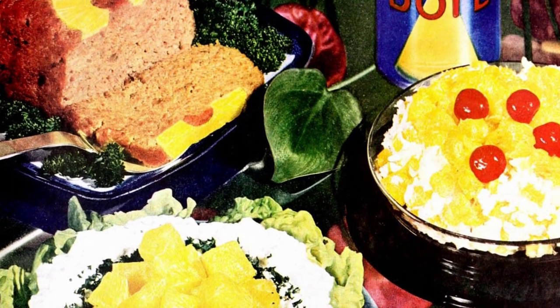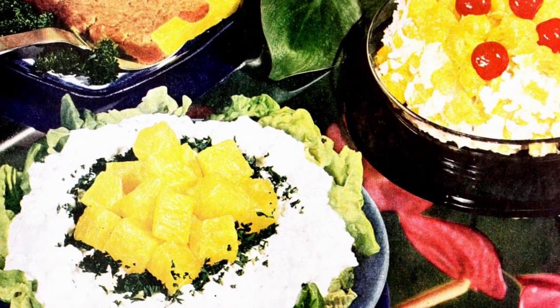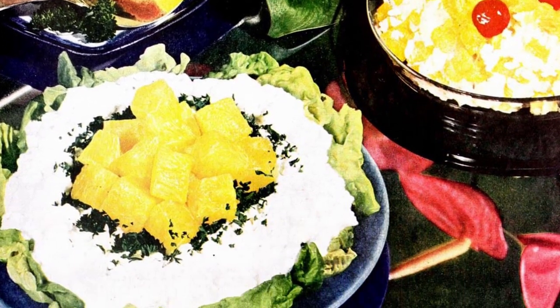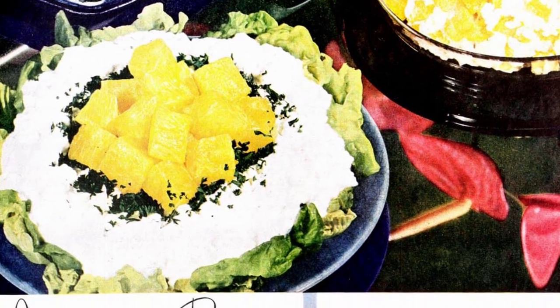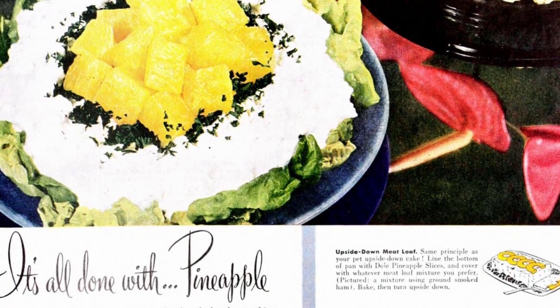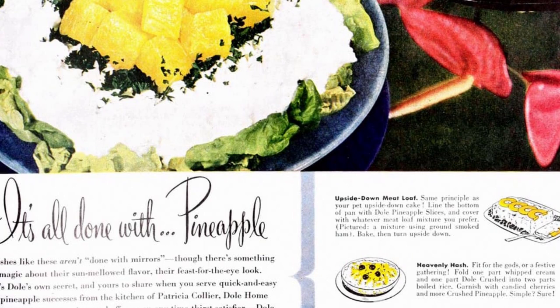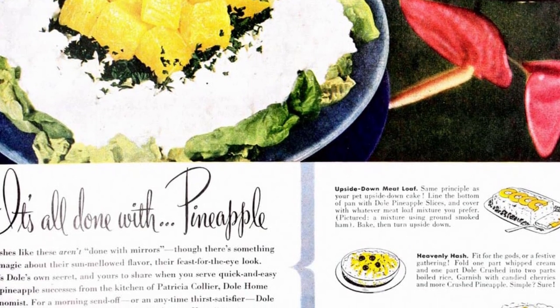When most people think of pineapple, they think of a dessert or a drink. But in decades past, particularly the 50s and 60s, they pretty much tried it all. From meat glazes to unique salads and totally vintage-style jello molds, pineapple can be used in a surprisingly large number of ways. Check out some retro ways to serve pineapple that are definitely off the wall, along with others that look downright delish.